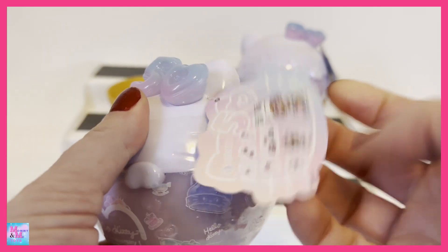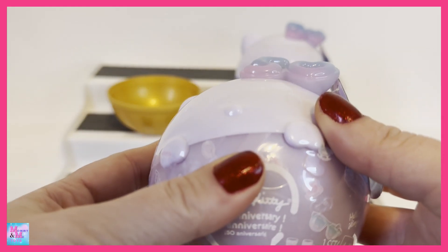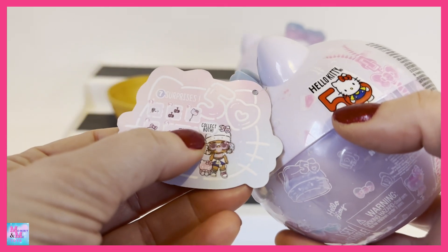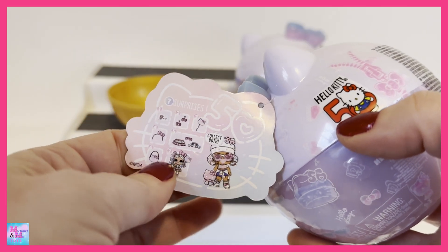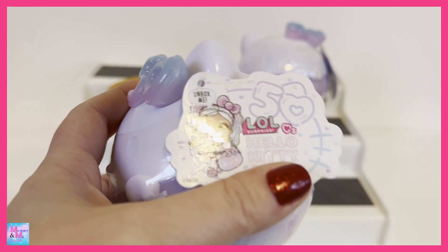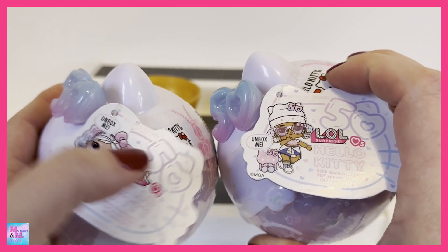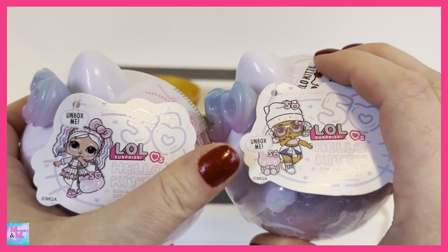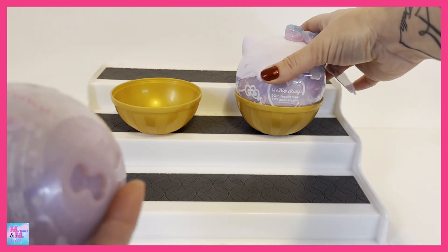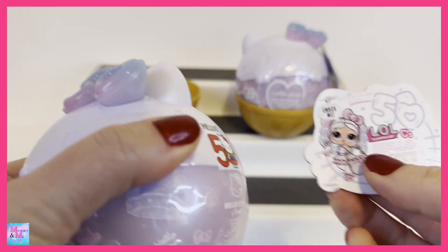I saw these at Meijer on a display and just had to have them. I was grabbing four or six but then checked how many there are to collect — it says collect both, so there are only two. I grabbed two and hoped for the best. I also noticed the tag has two different pictures, so I picked ones that had both pictures on them to give the best possible chance.